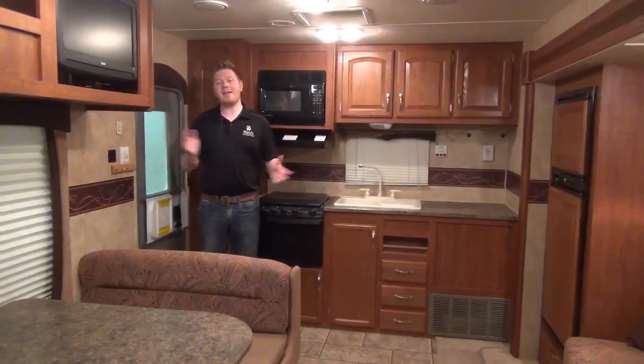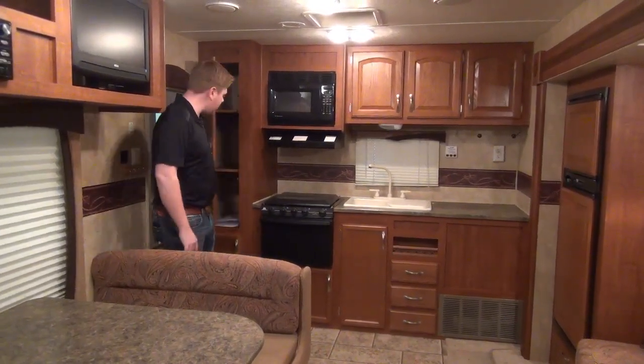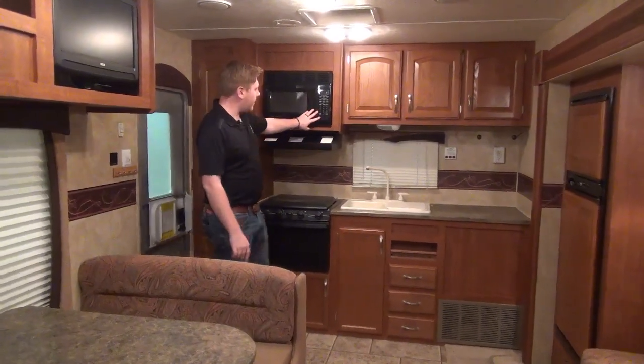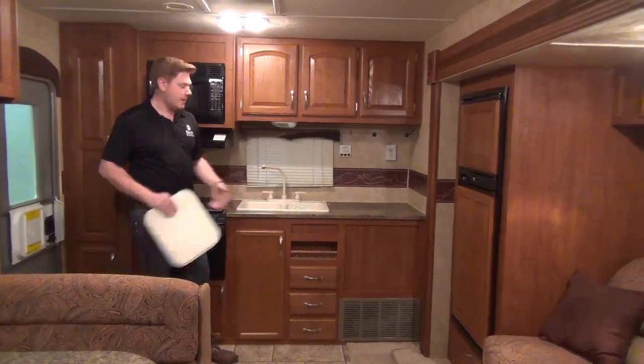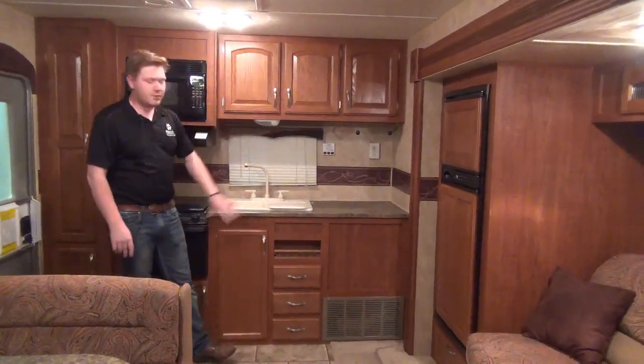Here we are inside the Jayco. This is a rear kitchen layout, so we've got nice pantry space right here, right next to our oven, with an overhead range hood and microwave. This one does have a dual sink option, along with a bit of prep space beside that. There are lots of lights and lots of storage cubbies all around.